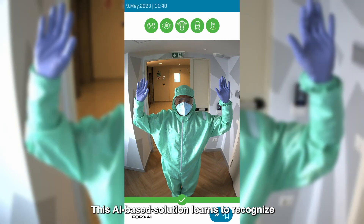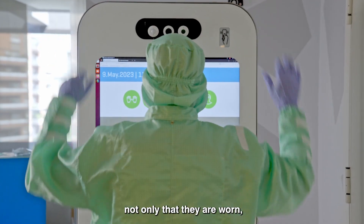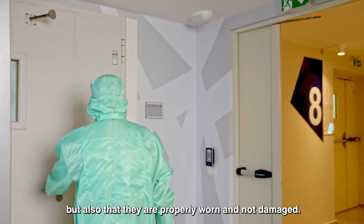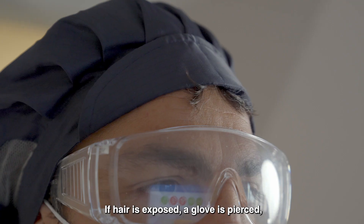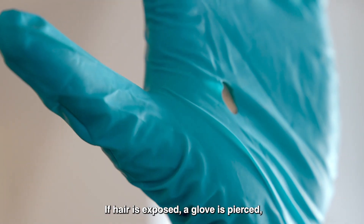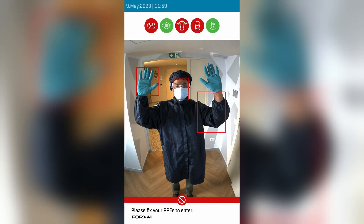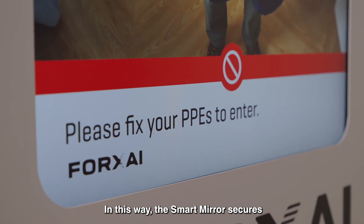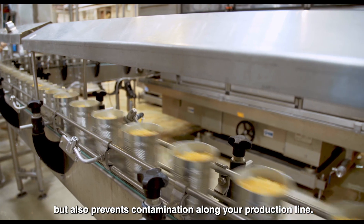This AI-based solution learns to recognize all necessary devices and makes sure not only that they are worn, but also that they are properly worn and not damaged. If hair is exposed, a glove is pierced, or sleeves are rolled up, an alert is given. In this way, the Smart Mirror secures not only your employees but also prevents contamination.